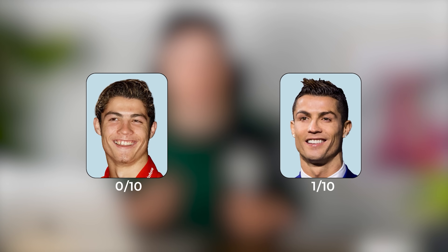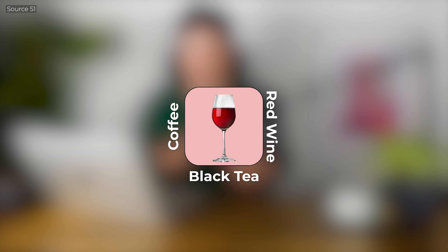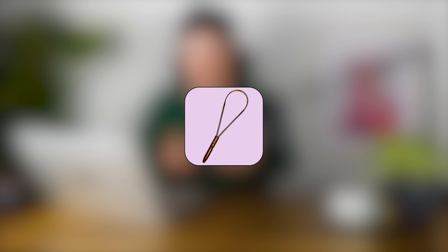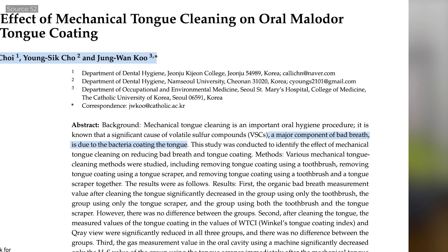None of that matters if your teeth are unattractive. People with whiter teeth are consistently rated as more attractive because they signal strong immunity and a low risk of disease, infection or decay. Start with the basics: avoid staining drinks like coffee, black tea and red wine, or use a straw. Brush twice a day, floss and rinse with a non-alcoholic mouthwash. Additionally, start using a tongue scraper every morning, because a major component of bad breath is due to bacteria coating the tongue, and brushing or rinsing alone doesn't remove it effectively. A tongue scraper can, making your breath noticeably fresher.